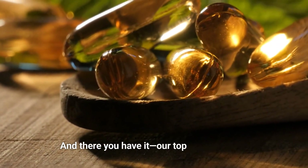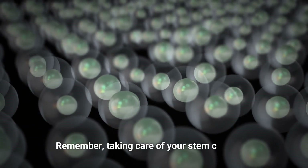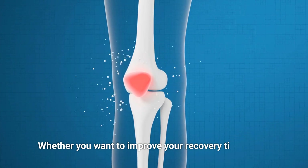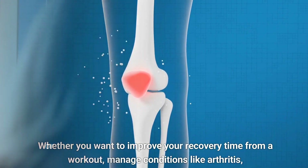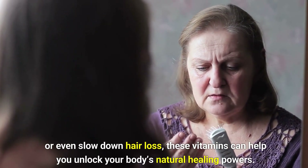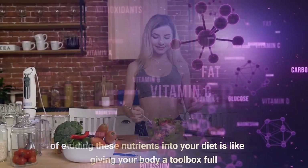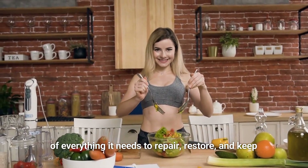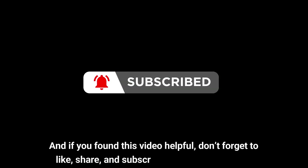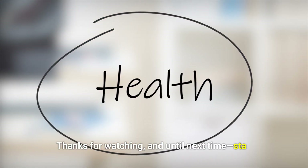And there you have it — our top six vitamins for repairing and boosting your stem cells. Remember, taking care of your stem cells isn't just for the injured or aging. Whether you want to improve your recovery time from a workout, manage conditions like arthritis, or even slow down hair loss, these vitamins can help you unlock your body's natural healing powers. Adding these nutrients into your diet is like giving your body a toolbox full of everything it needs to repair, restore, and keep you feeling awesome. If you found this video helpful, don't forget to like, share, and subscribe for more health tips. Thanks for watching, and until next time, stay healthy, stay happy.